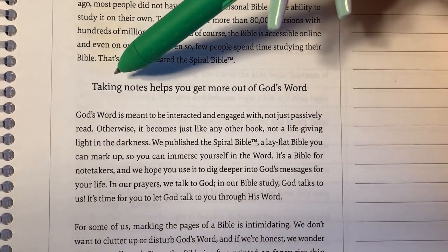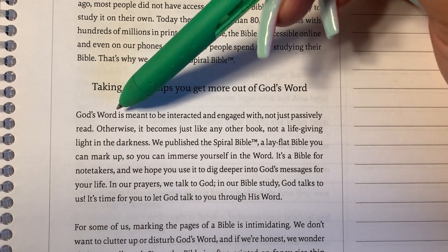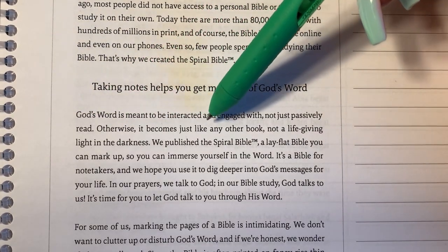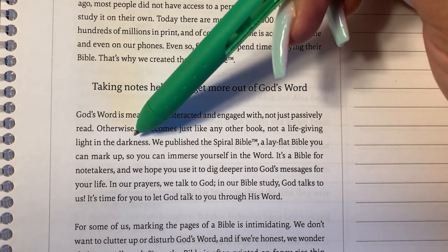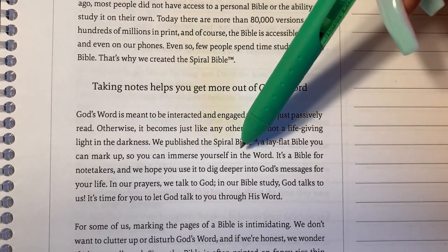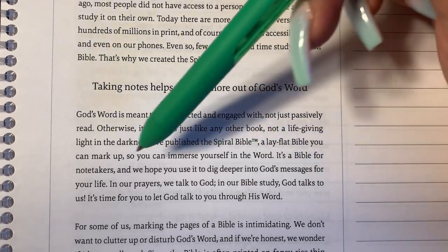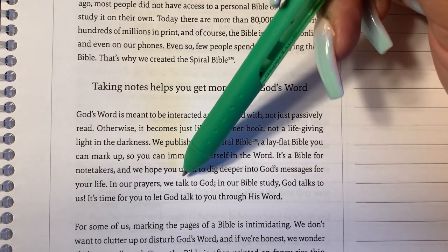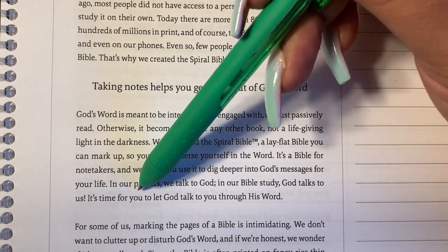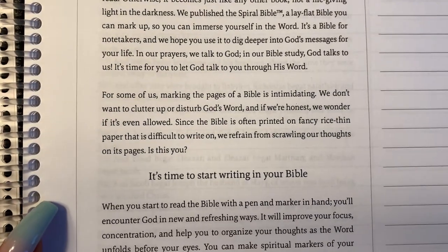It says, note-taking — taking notes helps you get more out of God's Word. It says: 'God's Word is meant to be interacted and engaged with, not just passively read. Otherwise it becomes just like any other book, not a life-giving light in the darkness. We published a Spiral Bible, a lay-flat Bible you can mark up so you can immerse yourself in the Word. In our prayers, we talk to God. In our Bible study, God talks to us. It's time for you to let God talk to you through His Word.' Love that.